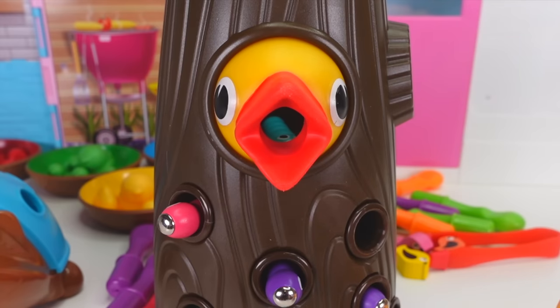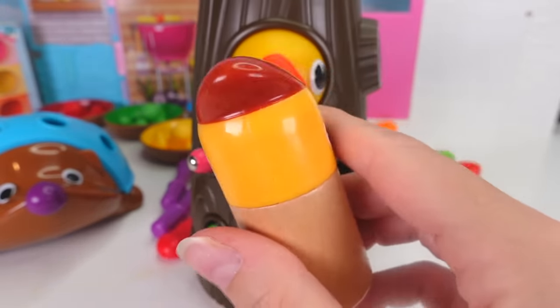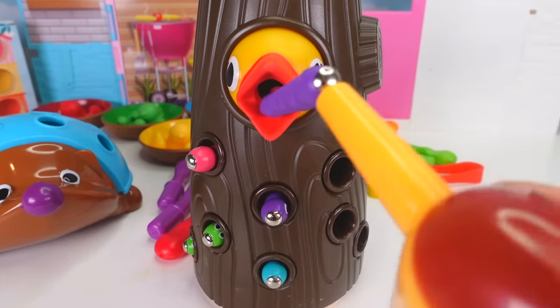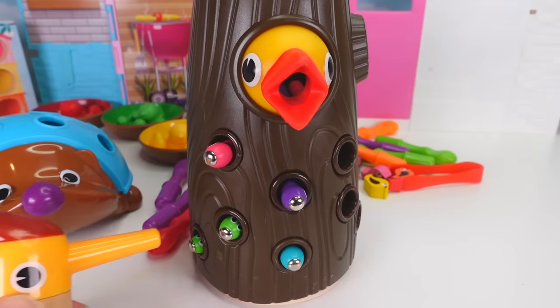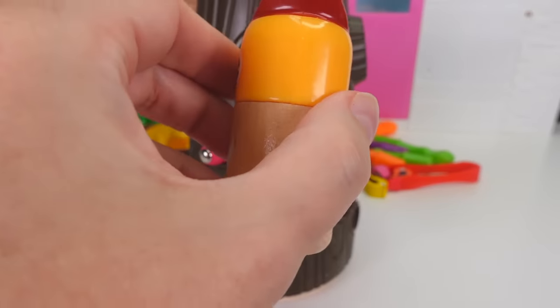I know, you're very hungry! Let's go right over here! Hey, it's a pink worm! And we're going to feed it to the woodpecker! I think she's still hungry, so we're going to grab the purple worm! There you go, little woodpecker! Look over here — there are green worms! Here you go! Yummy!